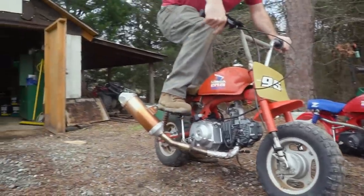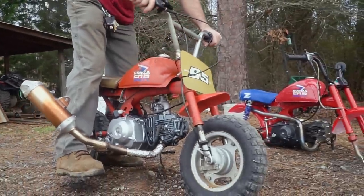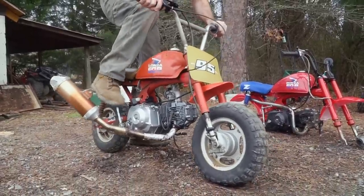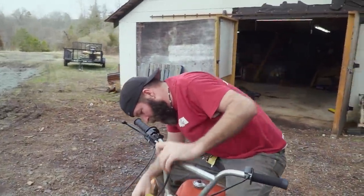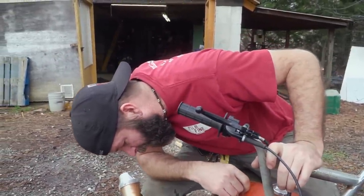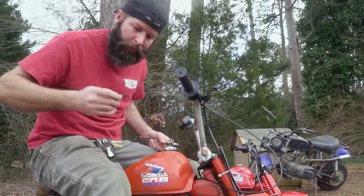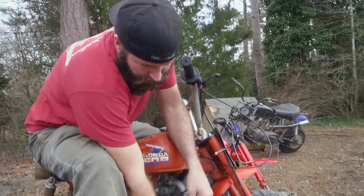Uh oh — might be flooding. I like your exhaust. Probably should check the spark plug real quick. I think it's flooded. Oh yeah, it's flooded. That was my fault. Well, let's let it air out, man. Make sure it's got some spark.